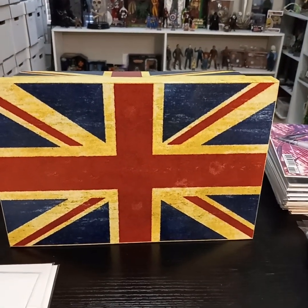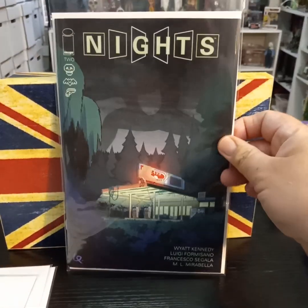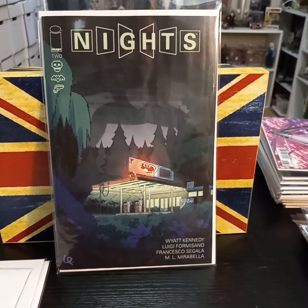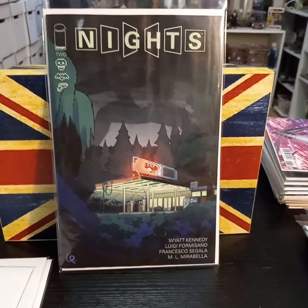And then the other hauls — I picked up Knights, number three, not realizing I missed number two. So I need to go back and read two and then three.